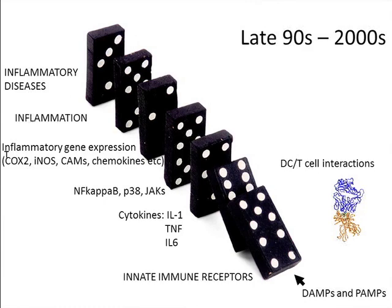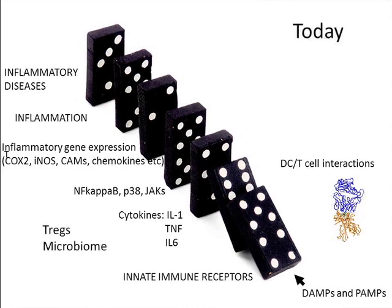A huge advance was the discovery of innate immune receptors. That won the Nobel Prize in 2011 for Hoffmann and Beutler, and Ralph Steinman for the dendritic cell. These receptors drive the cytokine process and they're very early in the whole event. What they're sensing are so-called DAMPs — the danger patterns — and PAMPs from microbes. And of course things like the microbiome and regulatory T-cells have also emerged as important.